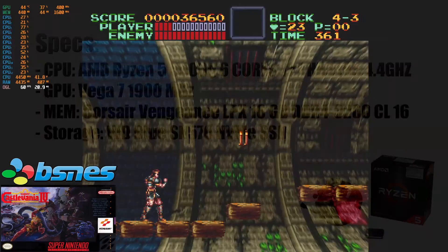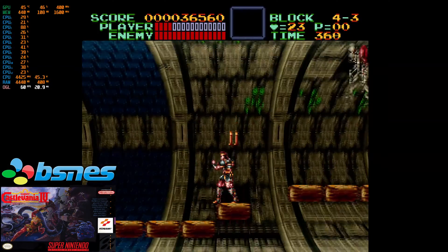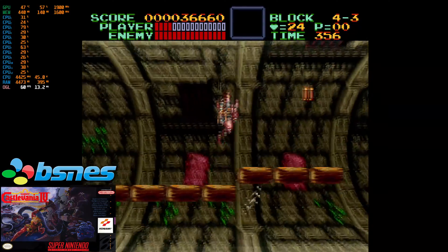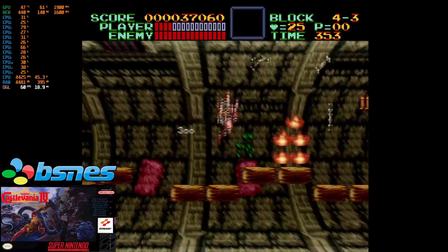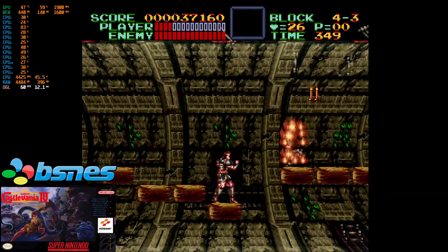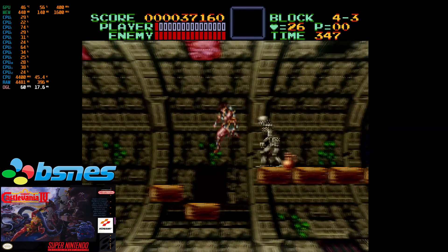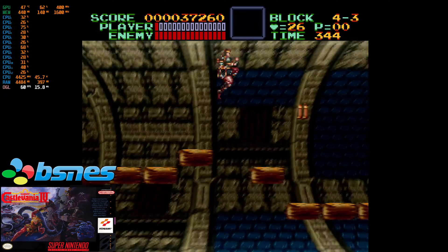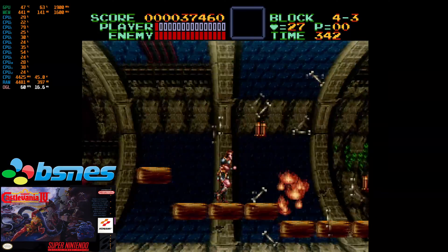I wanted to start with the 4th generation using the BSNES emulator. When I originally tested the 3200G it had a tough time with all the enhancements on the OpenGL API. With the 5600G there were no problems in this regard. Upscaling the resolution to 4K, using mode 7 upscaling, turning on run-ahead for lowering input delay, and overclocking the emulated CPU did not tank performance in the slightest.